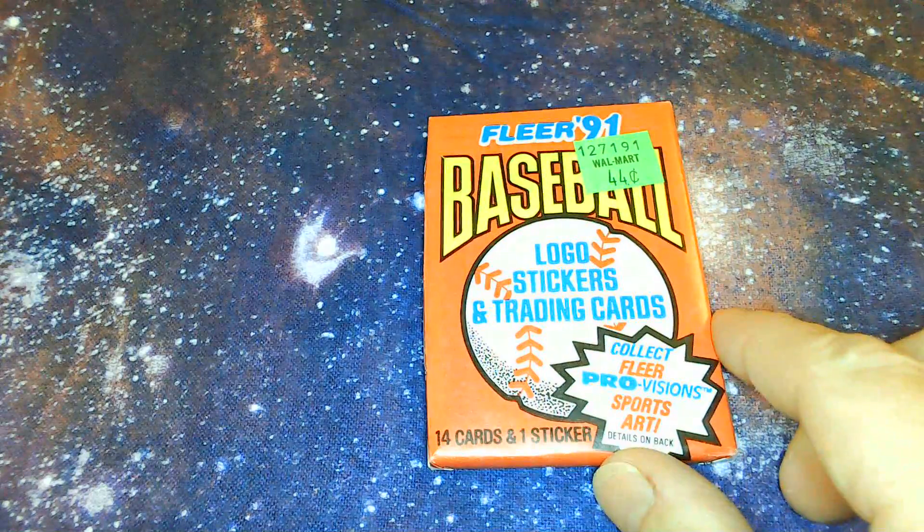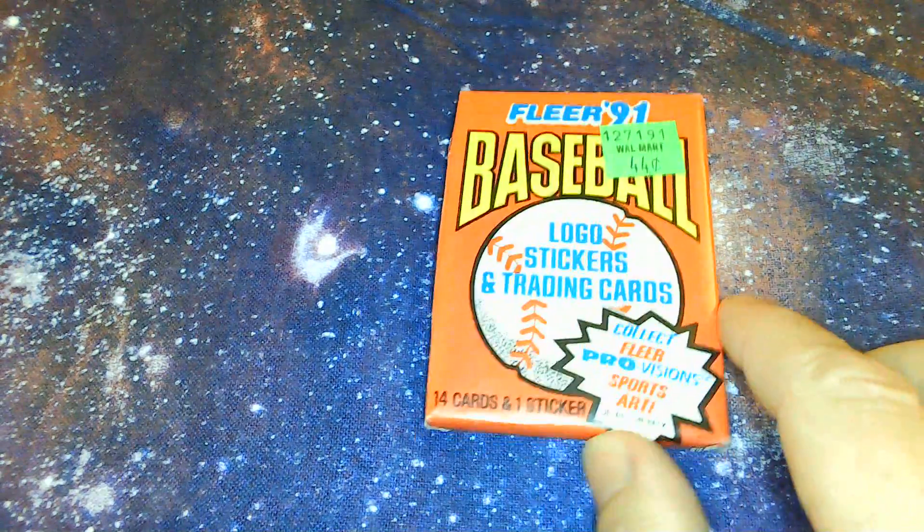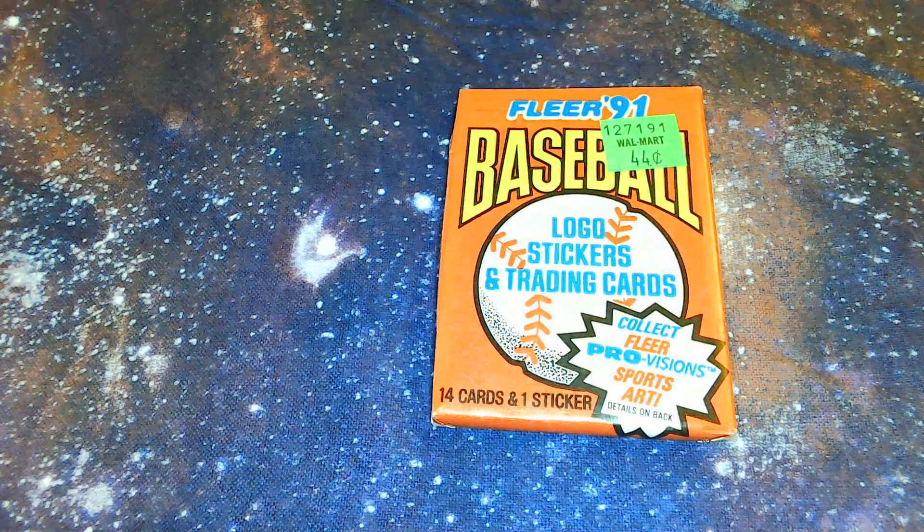It says how the pack contains three of the following, so it lists five things, right? So I've gotten some but not all. Okay, let's start. Here's the Fleer '91 Baseball — I'm not feeling any gum in there, that's too bad. I kind of like the gum even though it ruins cards. What are we looking for in this one, Erica?